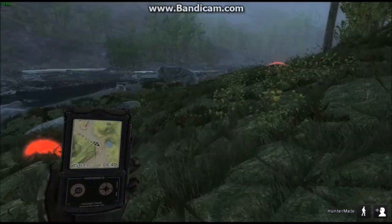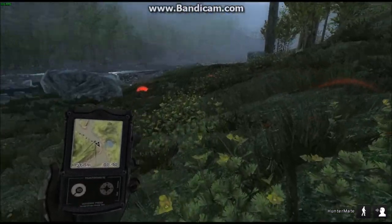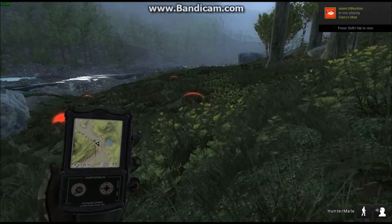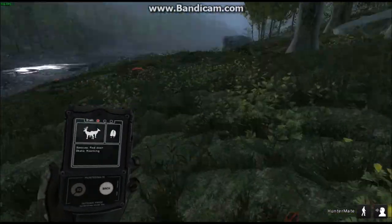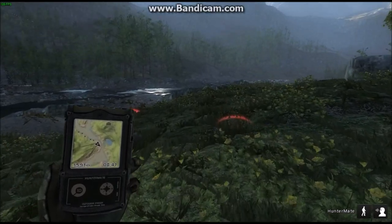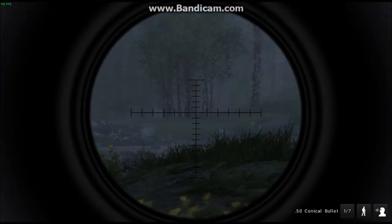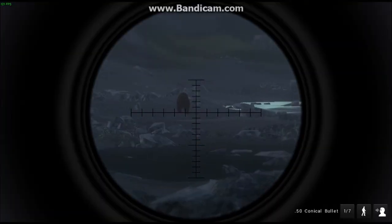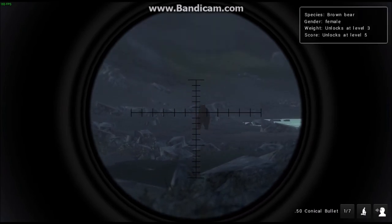I just spooked a male red deer — I don't think he was too big — and I spooked another female right there, which means there's a lot of red deer in the area. Hopefully I can find one and get a shot off. There's a female right there — hold up, never mind. Is that a bear? Male or female — female.